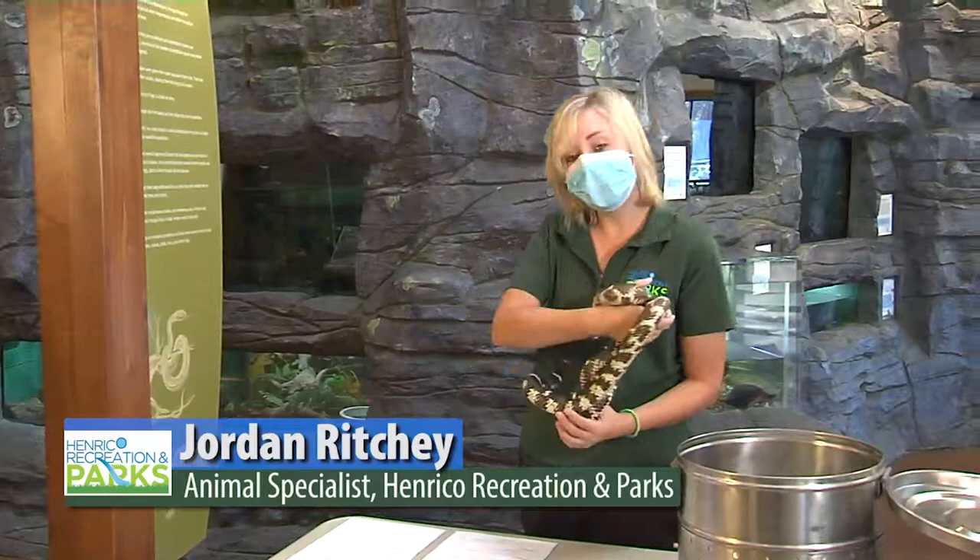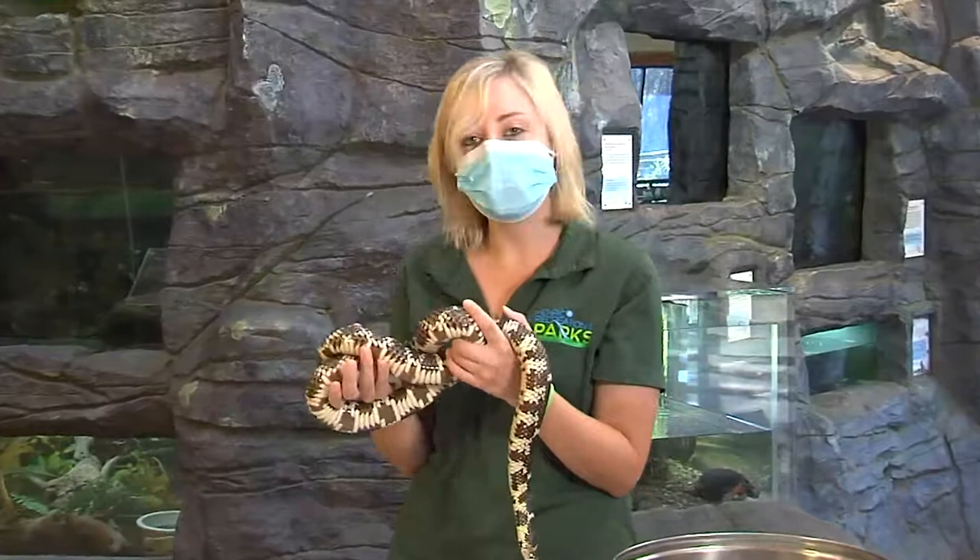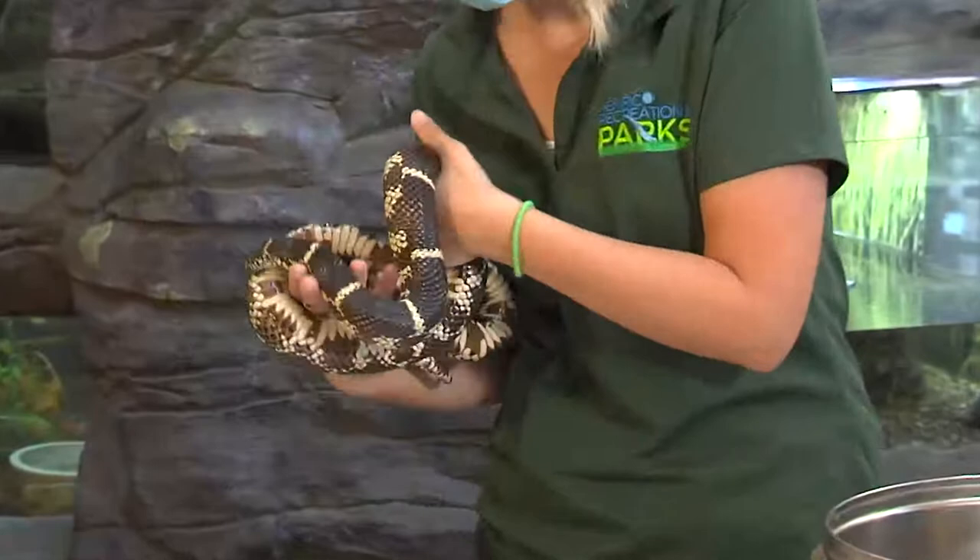Hey guys, I'm Jordan Ritchie and I'm an animal care specialist here at Three Lakes Nature Center. Today I'm going to be talking to you about the Eastern Kingsnake — that is this guy right here. As you can see, he's kind of a blackish color with this pretty yellowish-white chain link pattern on his back.